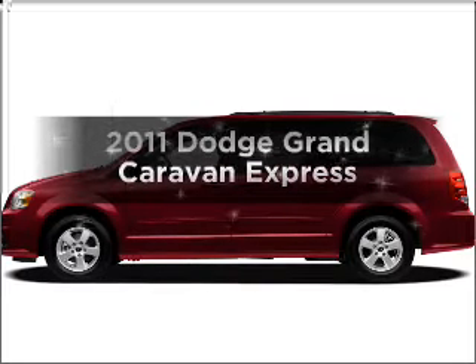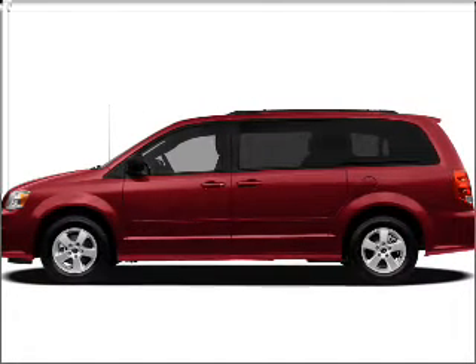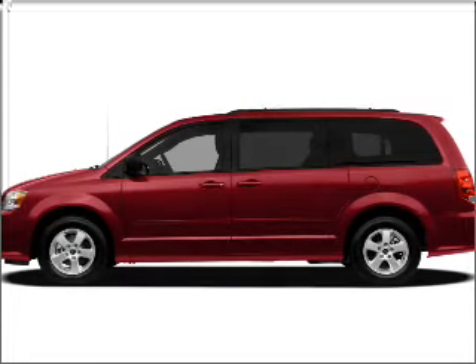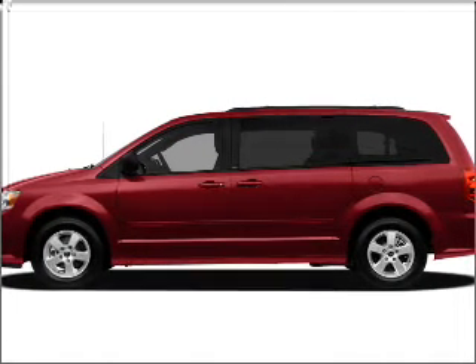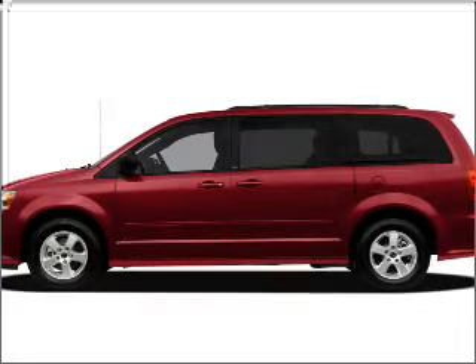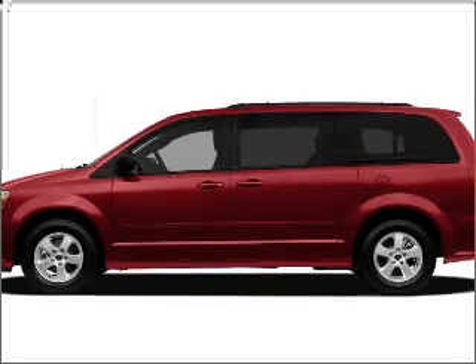Presenting the 2011 Dodge Grand Caravan — this is the set of wheels you've been looking for. With a solid six cylinder engine that responds smoothly to its automatic transmission, the anti-lock braking system will help deliver you safely to your destination. Power and reliability are a great combination. This vehicle has both.